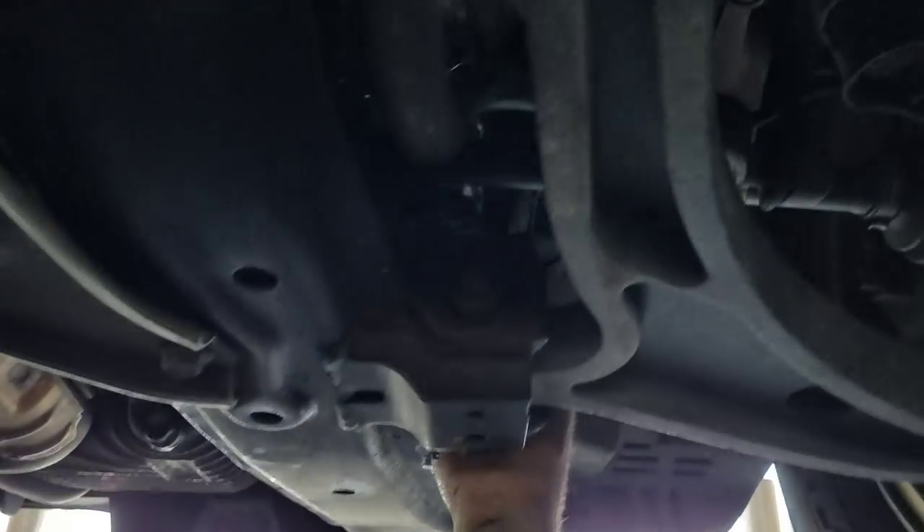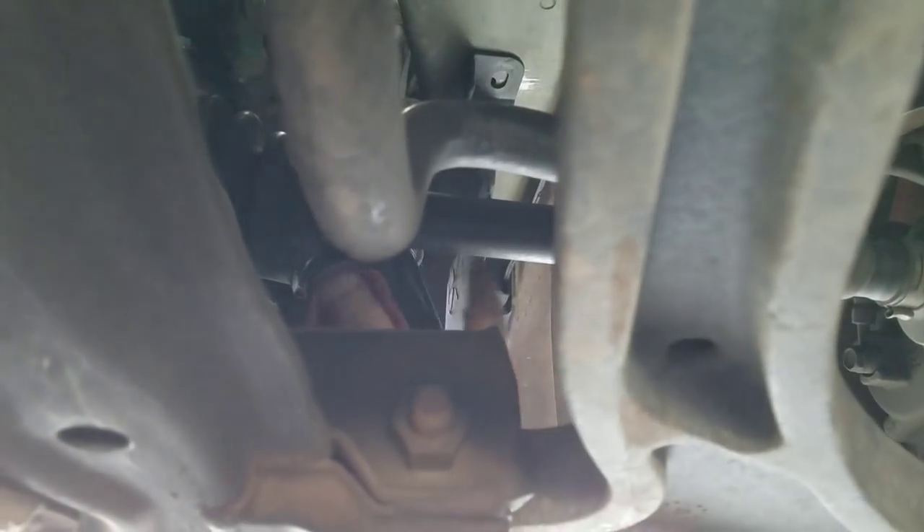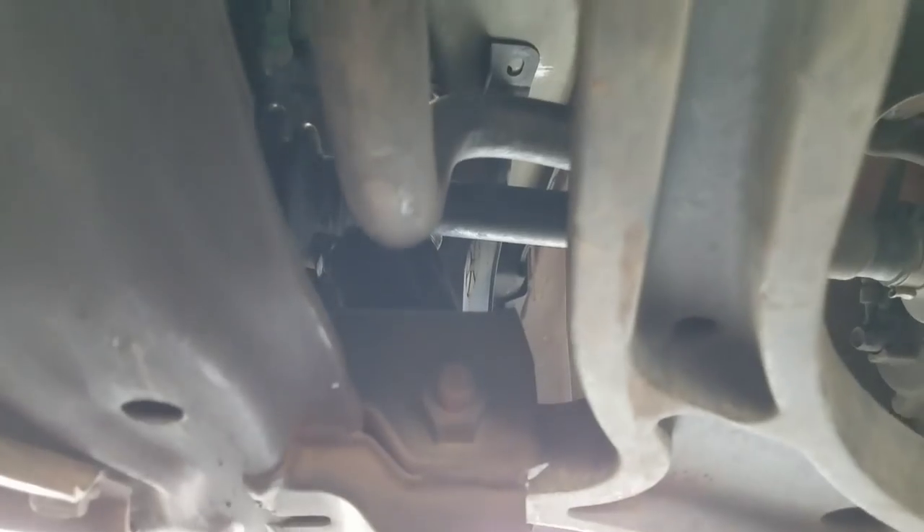We cleaned up the surface, we lubricated the gasket, and we're going to just spin this bad boy on there. And when it gets snug, just do a quarter turn — that's it. Don't yank it down; you just want it snug.